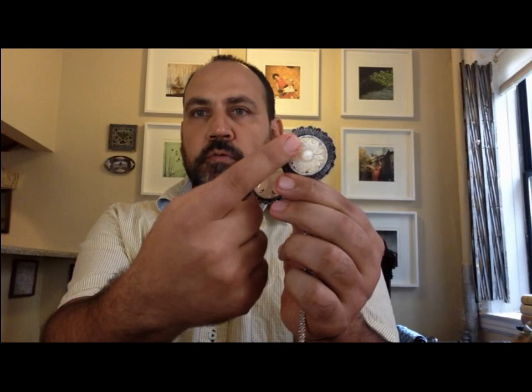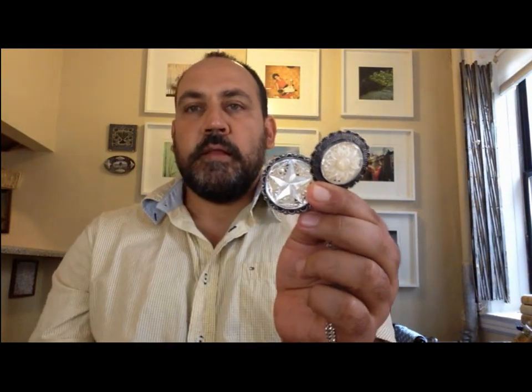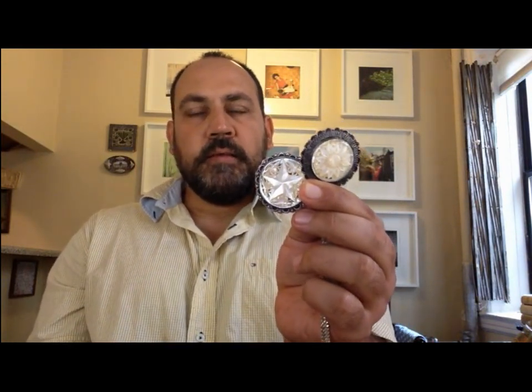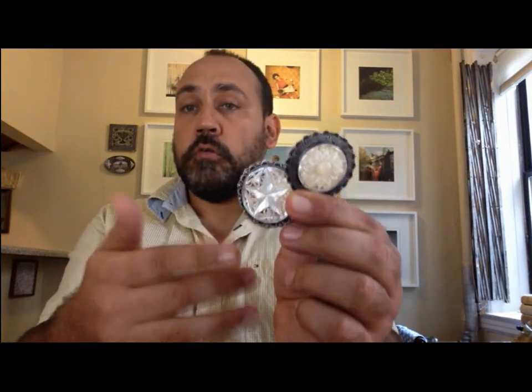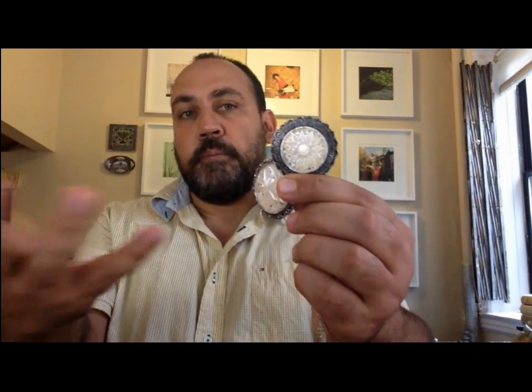Here you have two pieces: one made with natural mother of pearl, carved very beautifully — very skilled work. The other is celluloid, a plastic that imitates mother of pearl, and also requires skill to work. But of course the material is less genuine and less expensive than mother of pearl.